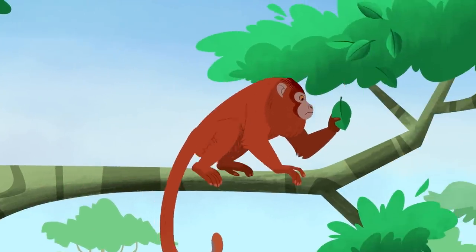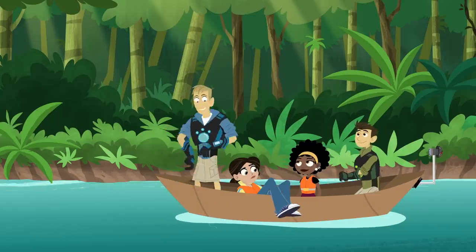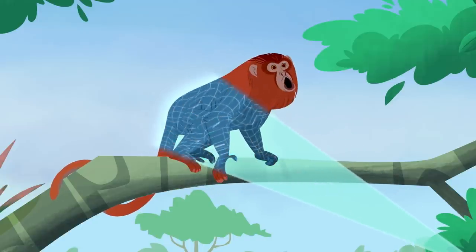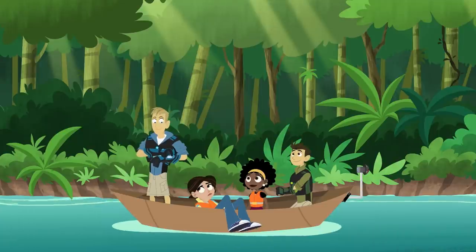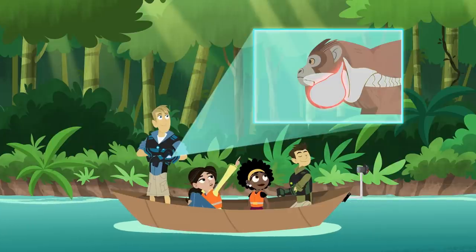They're a vegetarian monkey. They eat mostly leaves and fruit. And check this out — they have a special bone in their throat that makes that awesome sound. The hyoid bone. It acts like a resonating chamber, and that bone helps to amplify the sound, making it louder.